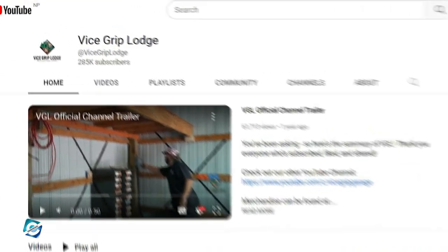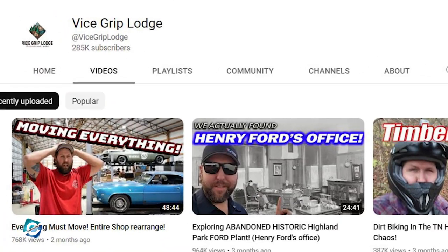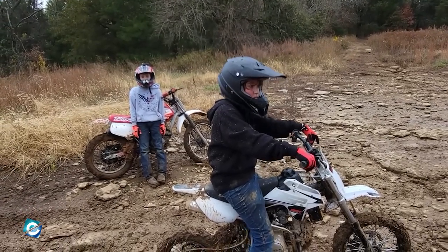Interestingly, Derek also made a second channel known as Vice Grip Lodge on February 1, 2021, which has already gotten over 285k subscribers. On this channel, he puts up more of a vlog style of videos and doesn't focus on restoring vehicles like his main channel. He also gives some information about his personal life and keeps his fans up to date.